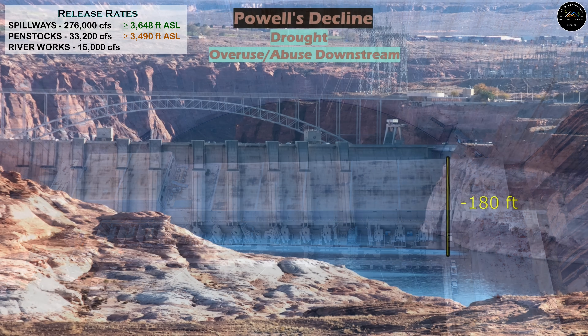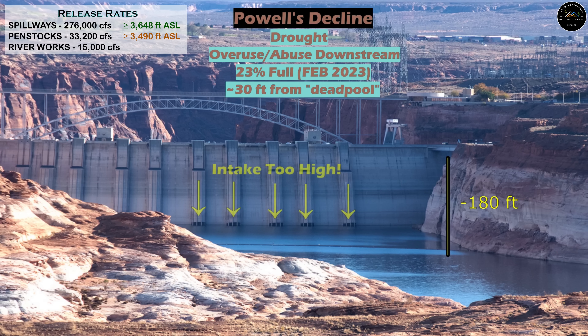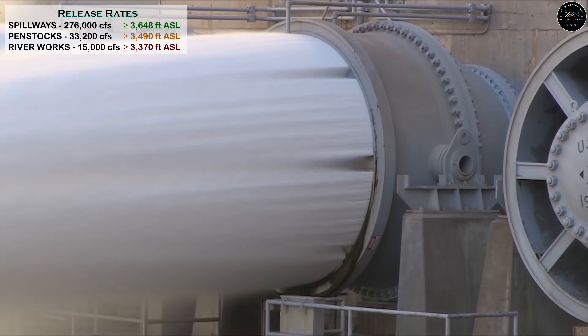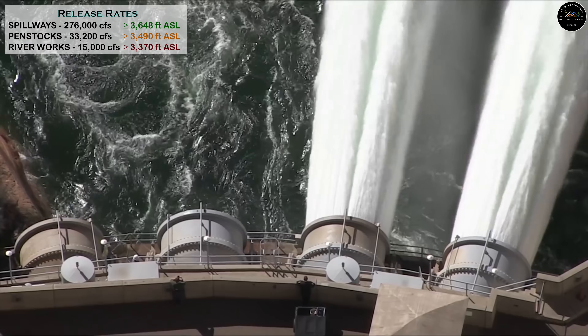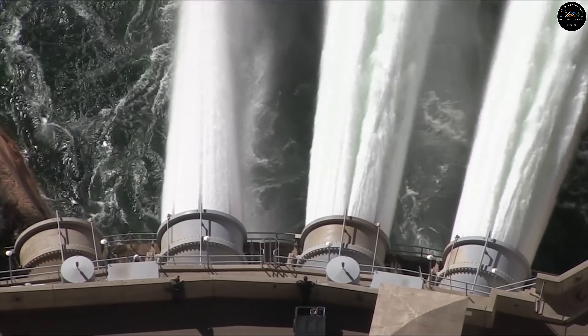Over the last several years, a Colorado River system plagued by drought, overuse, and mismanagement fell near to the levels where the Penstock piping would no longer be functional. This means the USBR would have to rely on the River Works Outlet, the only functional piping left, to deliver all the water to its 30 million-plus users downstream in Nevada, Arizona, California, and beyond.